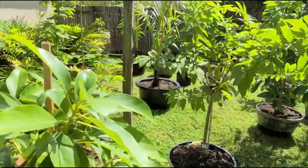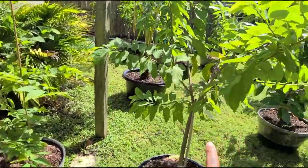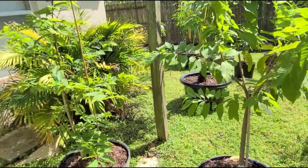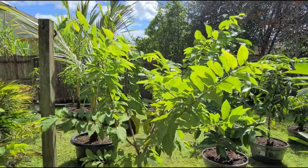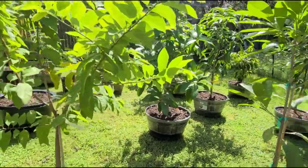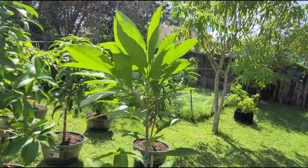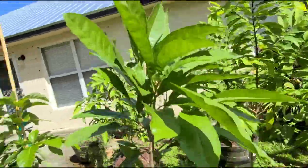Behind that we have a Tylosard sugar apple, and next to that is another one, so we have two Tylosard sugar apples — this is the biggest one. Next to the sugar apple is the Raw Sapote with a lot of new growth on top.